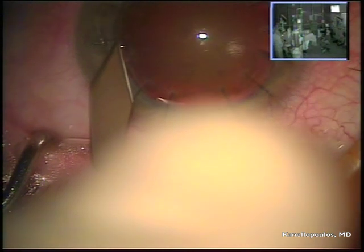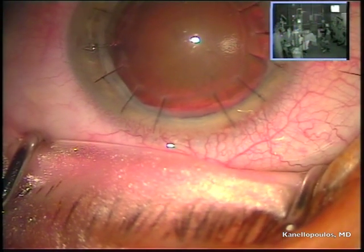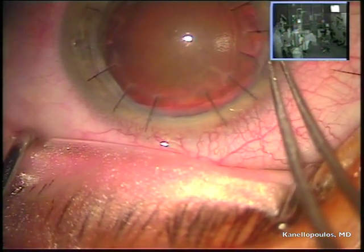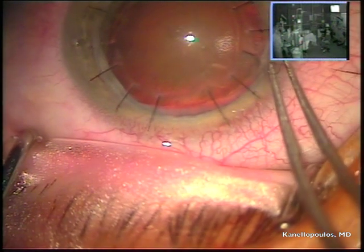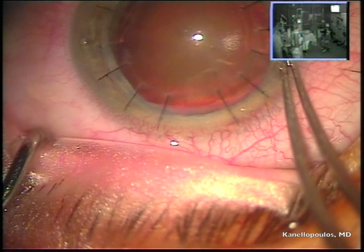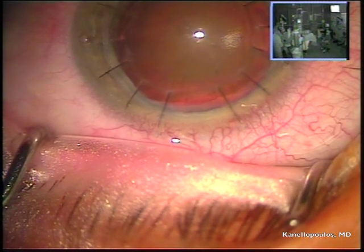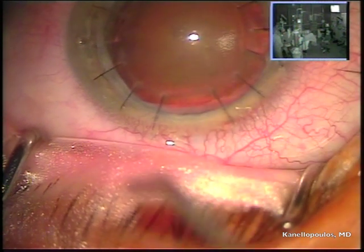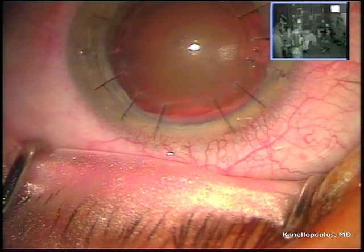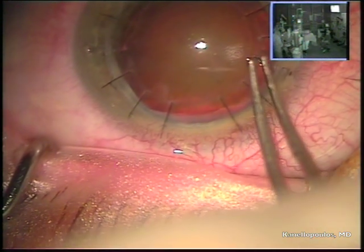We're going to remove only the sutures needed in order to place our clear cornea incisions, and the reason is the very low astigmatic performance of this graft. You're almost timid, if you've spent a couple of years doing cornea transplants — and I assure you I have — to remove sutures when you have such great astigmatism numbers.